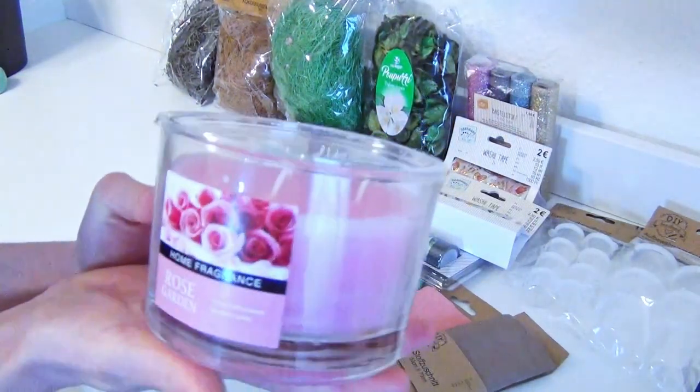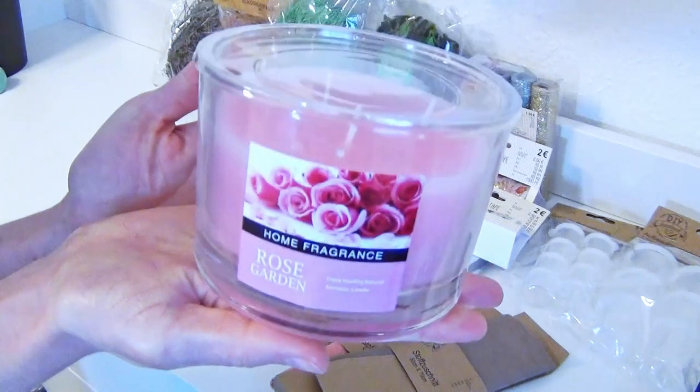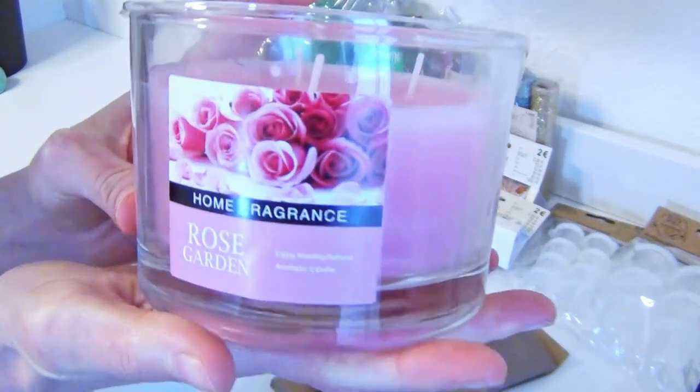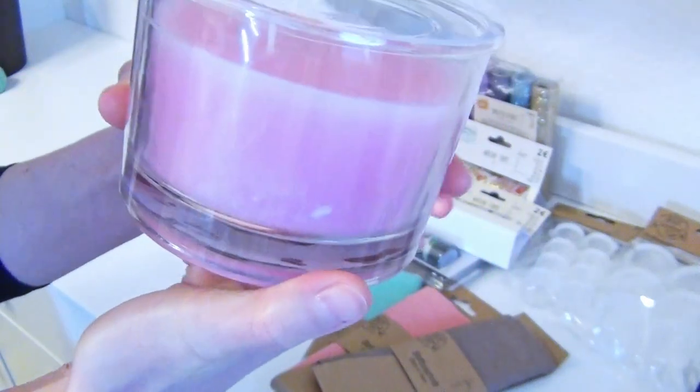Then I bought this candle that I thought is very pretty. If it is burnt down, I think I could use the leftover glass for a craft project as well, since it has a nice shape.